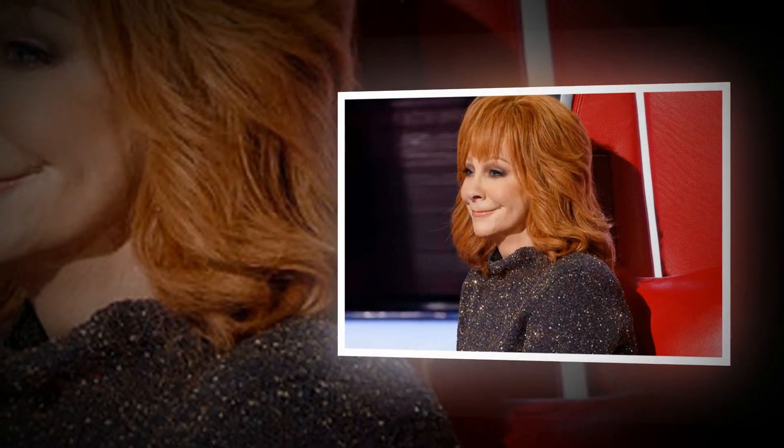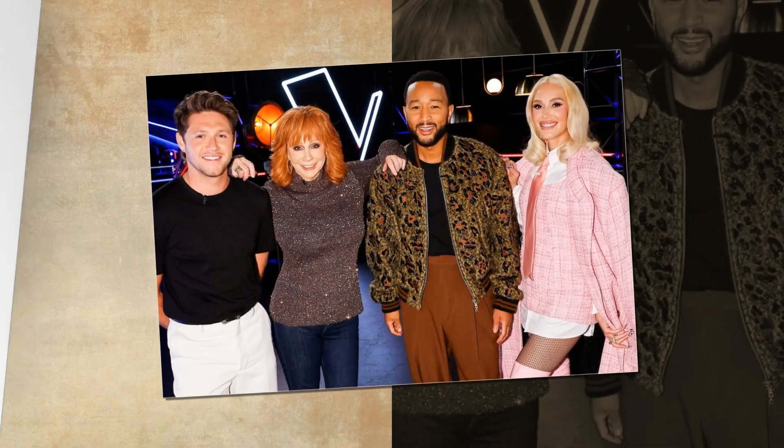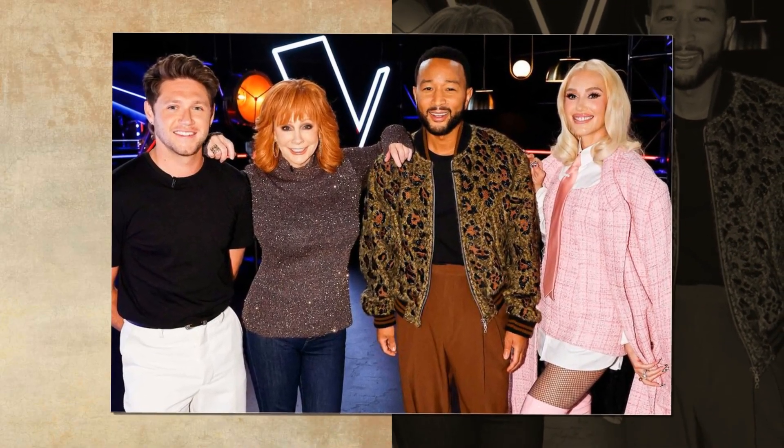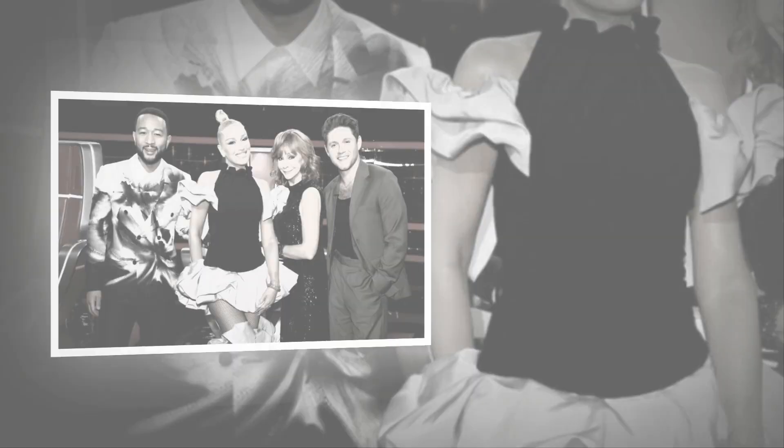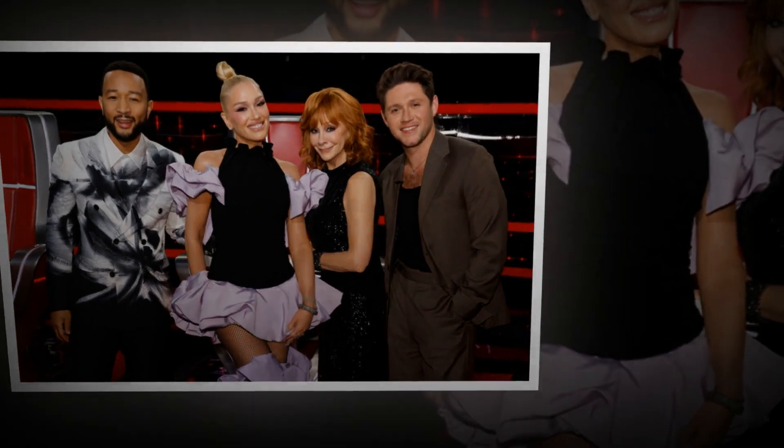"I've been researching heated vests for a year and finally went with this one based on reviews," shared another happy shopper. "I love it. I have Raynaud's and the warmth of the vest helps my circulation. Battery power lasts for hours and the vest is very comfortable."